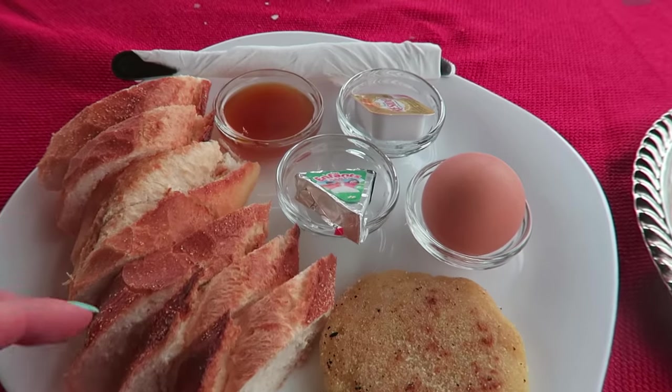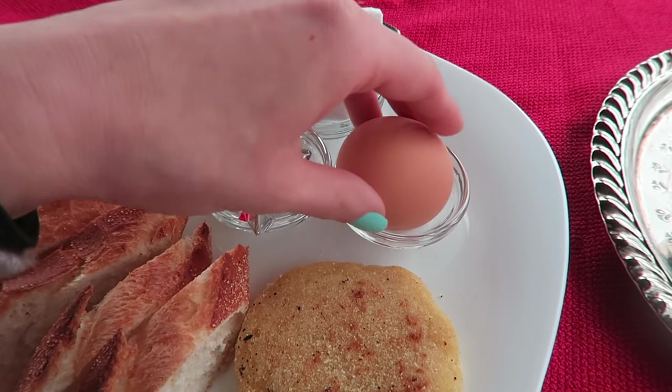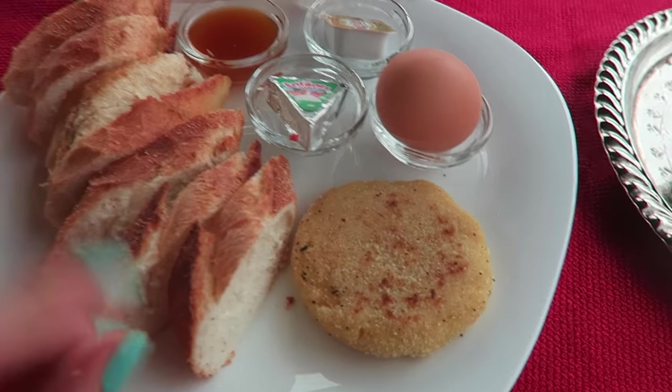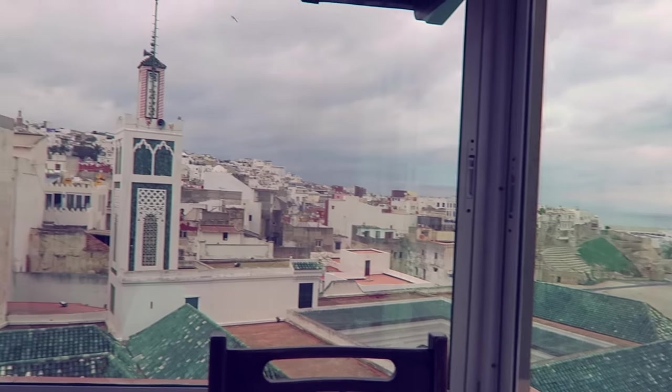Let's start out with breakfast. We have lots of baguette, some cheese, maybe some butter, an egg — but unfortunately I don't eat eggs anymore. And this, I don't know what this is actually. Also orange juice. This breakfast is included with the hotel, but I actually thought it would be like a buffet like you usually have with hotel breakfast, but it's not. It's like an individual local breakfast and I like it.